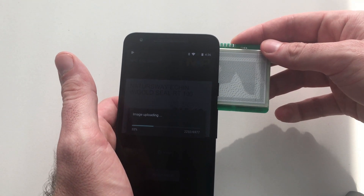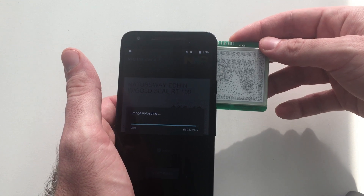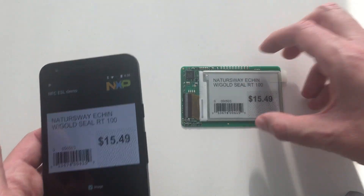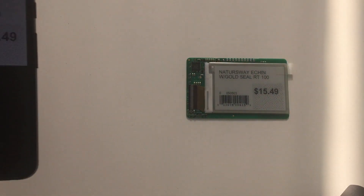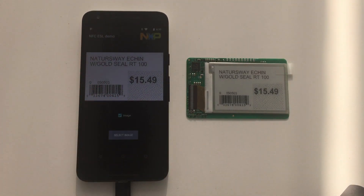The transfer starts, and in a few seconds, the new label is displayed on this electronic ink display, as we have just seen. This PicoLabel solution combines the advantages of electronic paper displays with the convenience of NFC updates. Continue watching the second part of this video, where we explain how to integrate NFC in an electronic shelf label, one of the common applications for electronic paper labels.